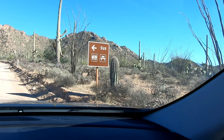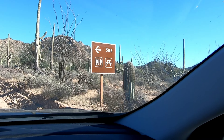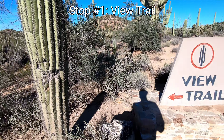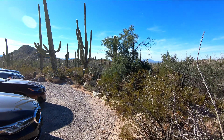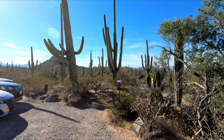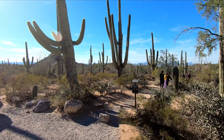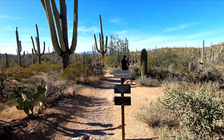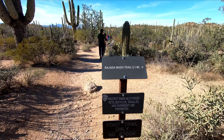We were driving along and all of a sudden we see a sign — it's very suspicious. So we are here at the Valley View trail and we're going to go take a look at what views it has to offer. It's 0.8 miles, just something to come check out and get amongst the saguaros.